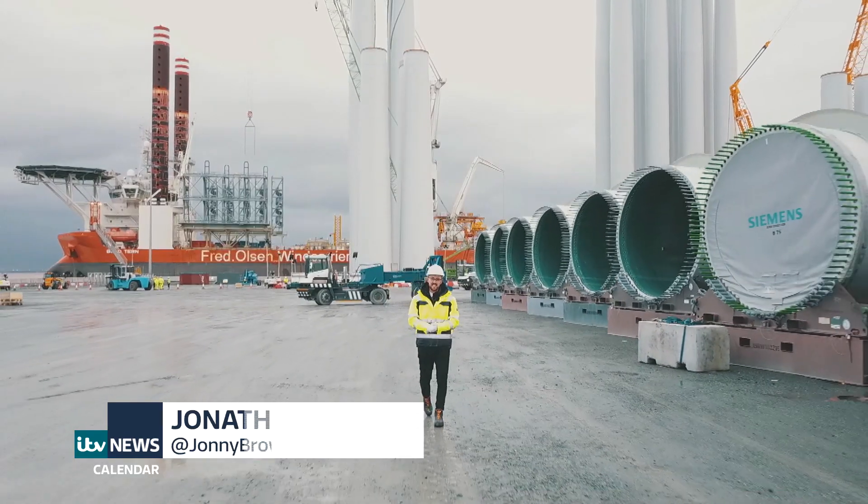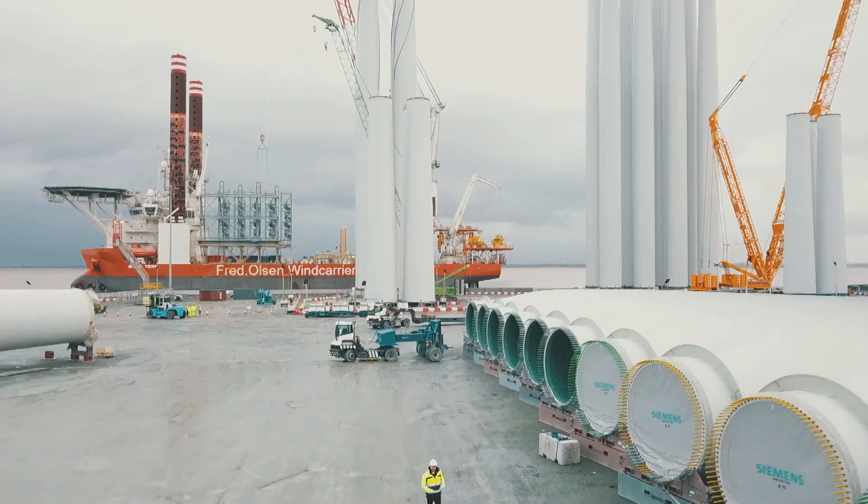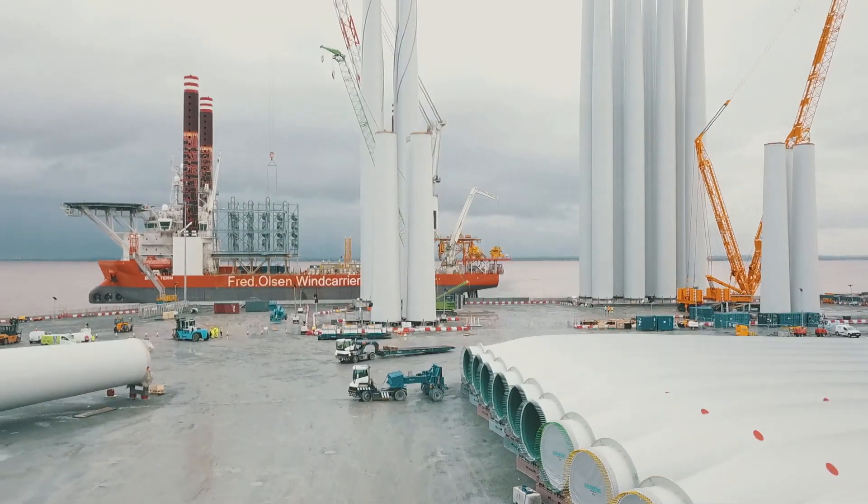The sheer scale of these blades is simply difficult to fathom. Each one measures 75 metres in length, and when combined with the massive turbine towers, they're twice as tall as the Statue of Liberty.